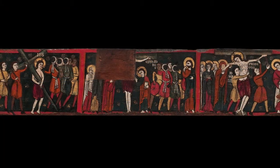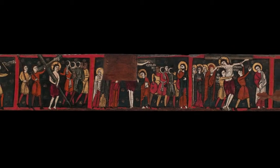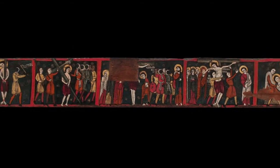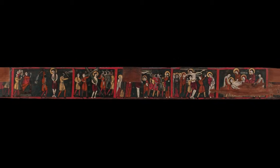The original purpose of this beam is not known for sure, and neither do we know exactly which church it came from. What we do know is it was later used to form part of a coffered ceiling. The clue lies in the three large holes at the top, and also perhaps the fact that both of its ends have been removed.